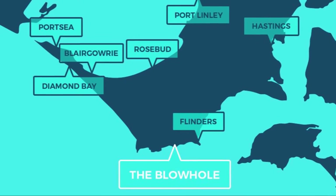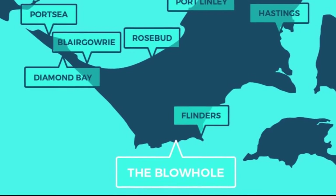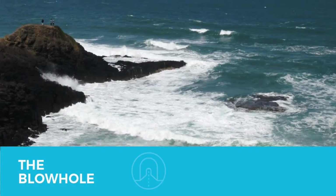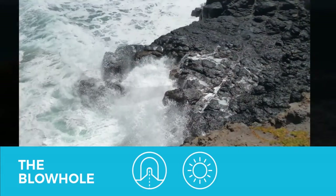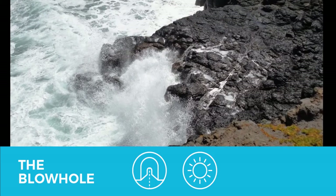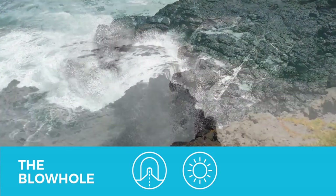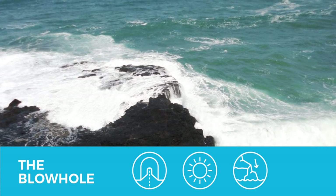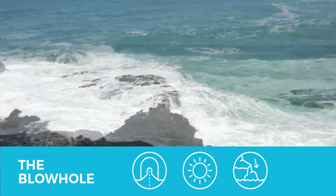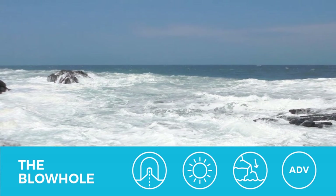The Blowhole is a really interesting dive, about three kilometers outside of Flinders town. There is a tunnel that runs through the headrock to the other side. Make sure the weather is calm on the day you dive, because this site is subject to changeable conditions. To enter the water you will need to do a bit of a rock climb, and because of this I recommend it only for advanced divers. Overall it is a great dive.